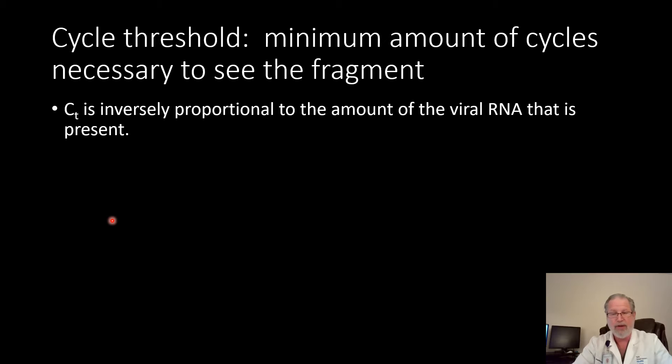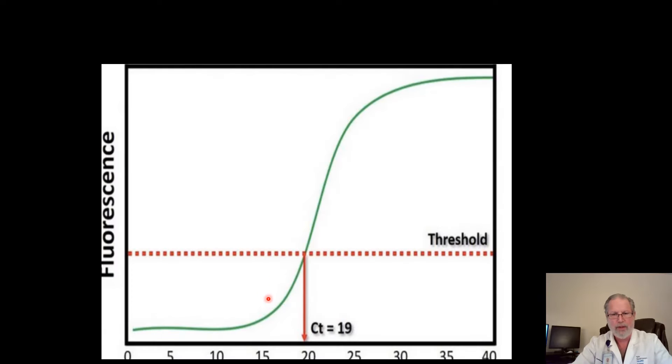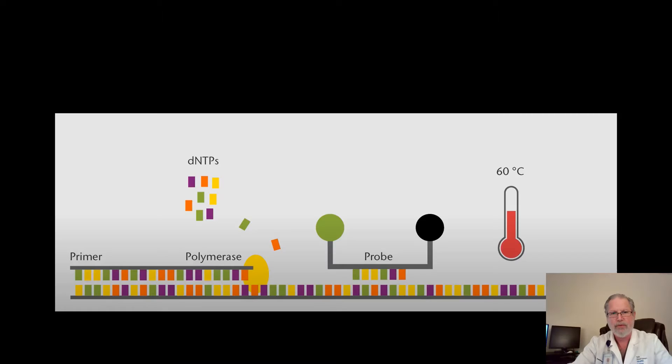The number of cycles it takes to actually see it is called the cycle threshold, or Ct. As we finally hit a cycle threshold of around 19, we can start to see the fragment in question. The reason we can see it is because we attach a fluorescent probe onto a part of the DNA fragment in question, and that allows us to see the fluorescence. Now it's referred to as a real-time quantitative PCR test.